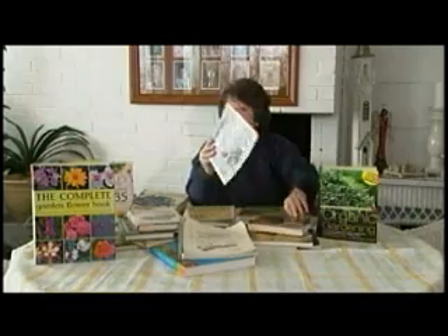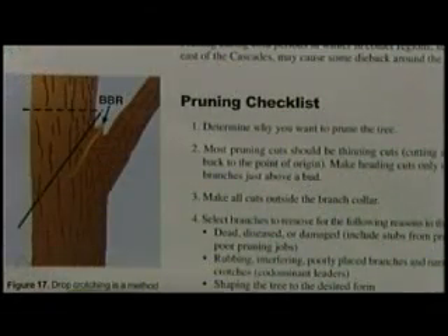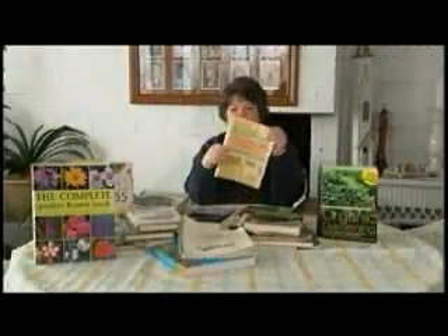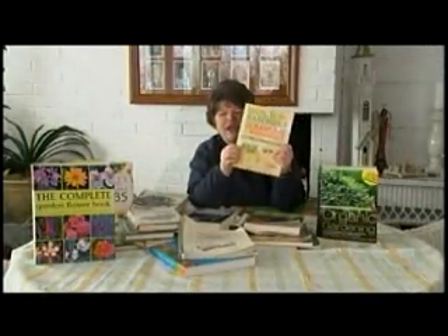There's also one that the WSU Master Gardeners put out called Pruning the Landscape Trees. It shows you all those line drawings and all the things you need to know there. And this is one of my favorites — it's a new book that's out. Every northern gardener should have this particular one, and it's about saving overwintered geraniums and bulbs. Oh, it's great.